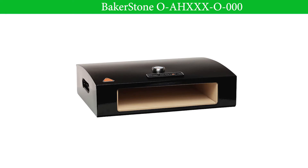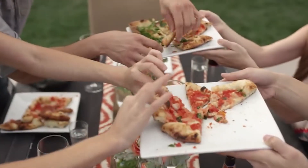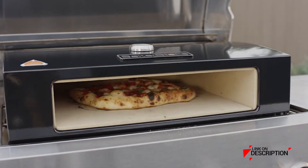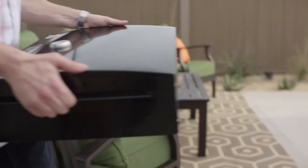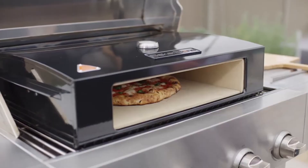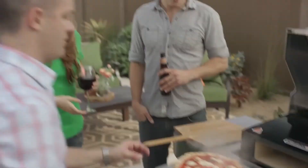Number 4: BakerStone. Unmatched baking performance is achieved by combining convective, conductive, and radiant heat to quickly and evenly heat a variety of foods. The pizza oven box is capable of reaching temperatures of 600°F to 800°F, preparing gourmet pizzas in two to four minutes, searing and broiling steakhouse quality meats and vegetables, and baking a variety of treats and desserts.